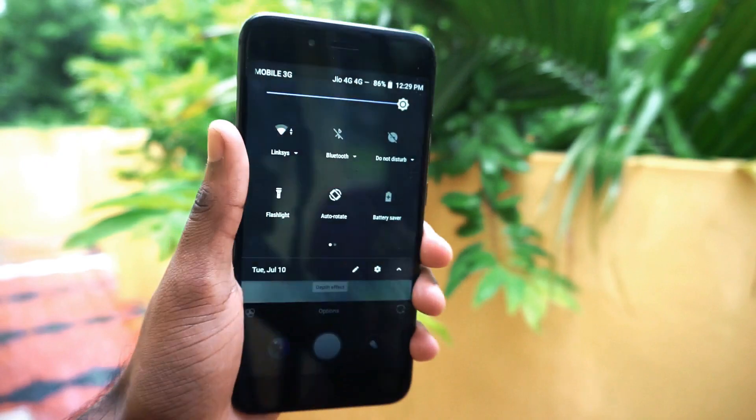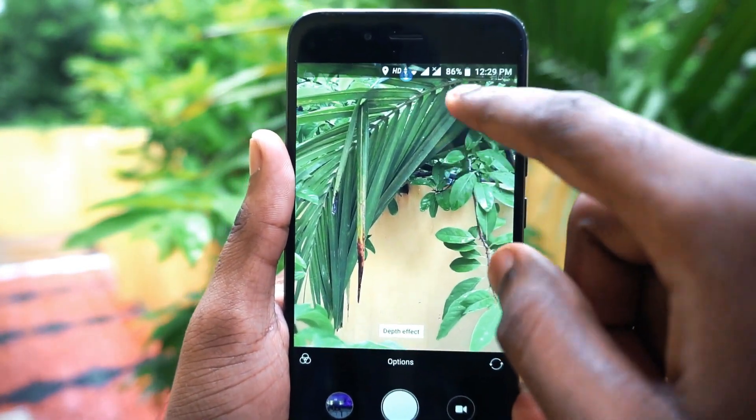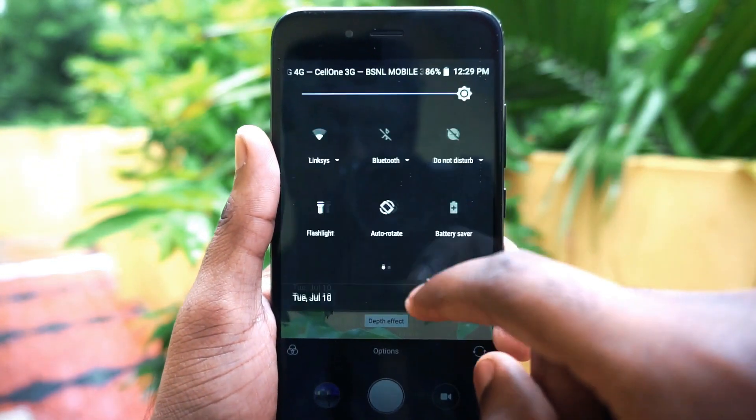So you can click amazing photos even in the dark. If you get some amazing portrait shots at night, you can also share them with us on Facebook or Instagram.